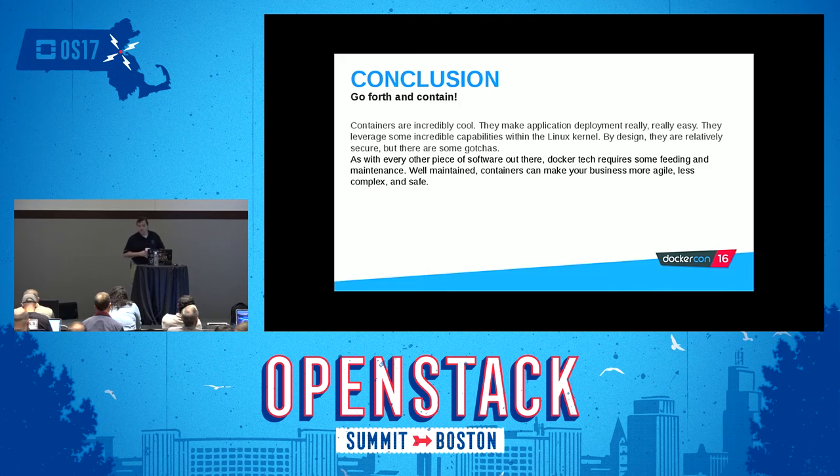Any questions? The first question: is there a way to cryptographically sign containers so you can validate who developed it and that you trust it? I don't believe right now there's a standard way of doing it. I know that's something there's a huge desire for. I know that internally we've been working on it, I don't know if it's been accepted upstream yet. But the answer is stay tuned — there's definitely a huge desire and need for it.